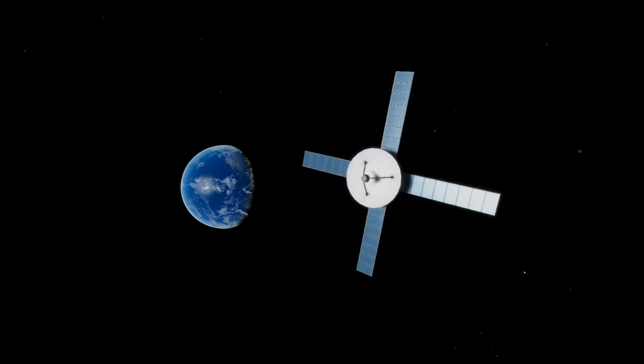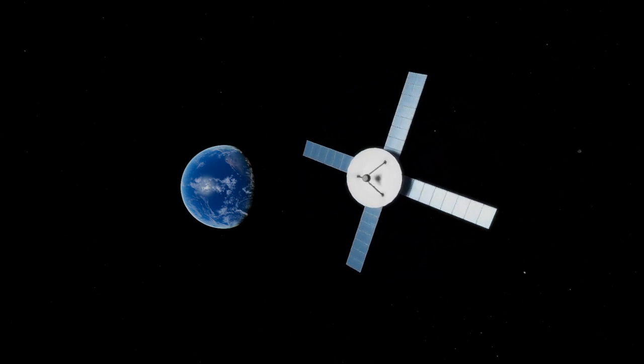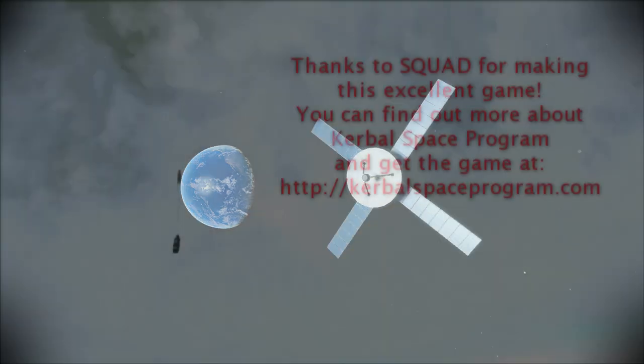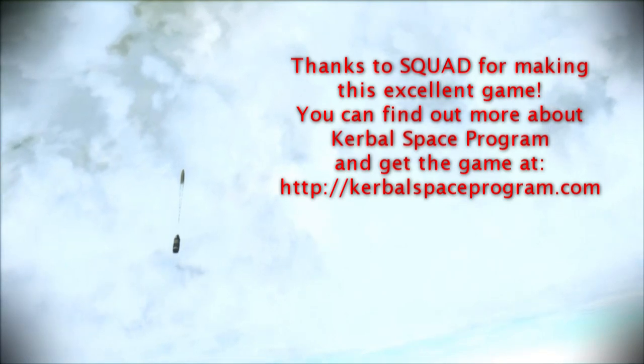With that, thank you for watching. I hope you enjoyed this video. If you did, please do press like. If you have any comments or suggestions, please leave them in the comment section below. See you next time.